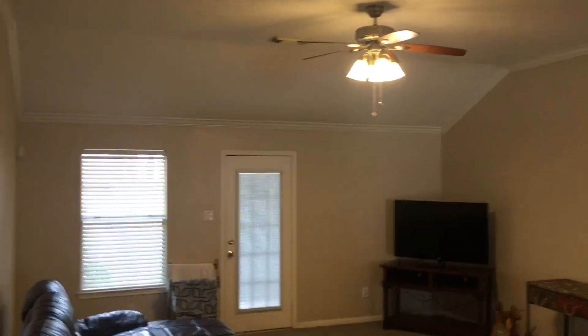There's a bench seat window. Alright, so here's the living room — plenty of space to put a big old sectional in here.